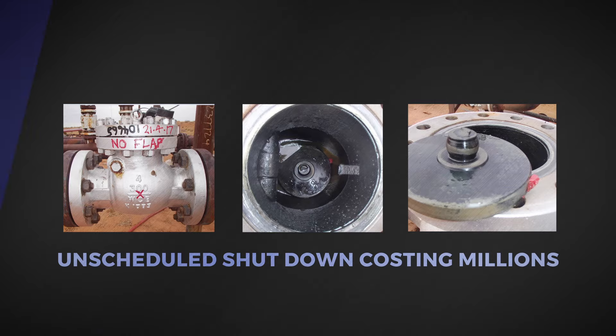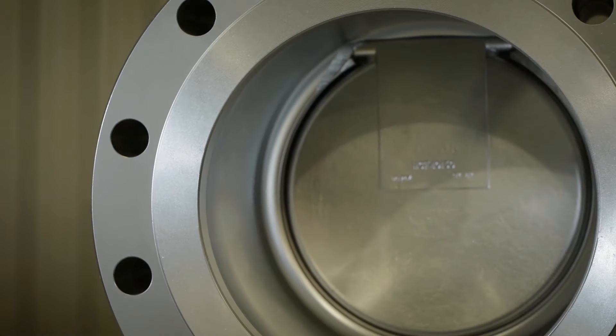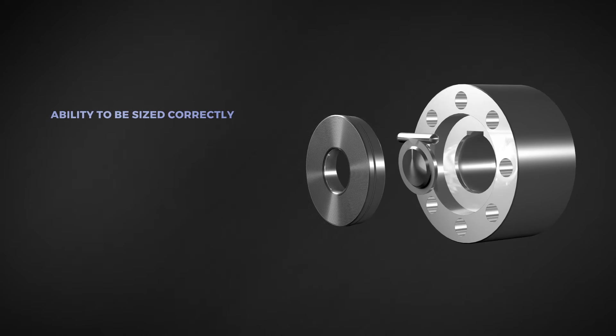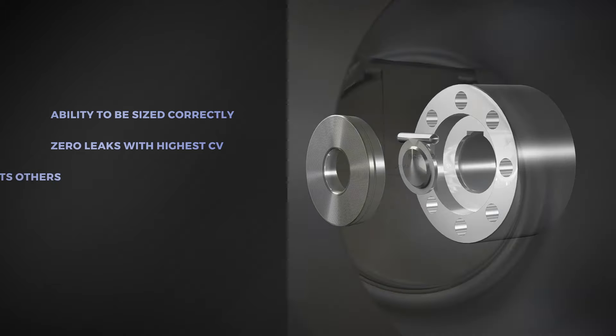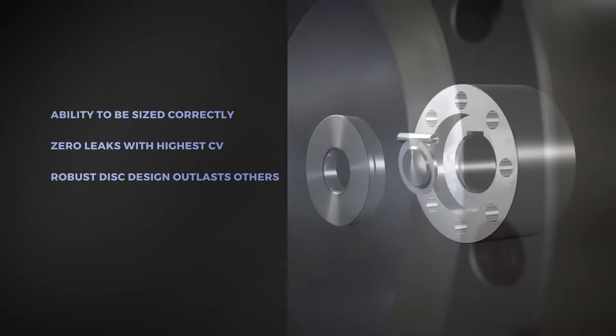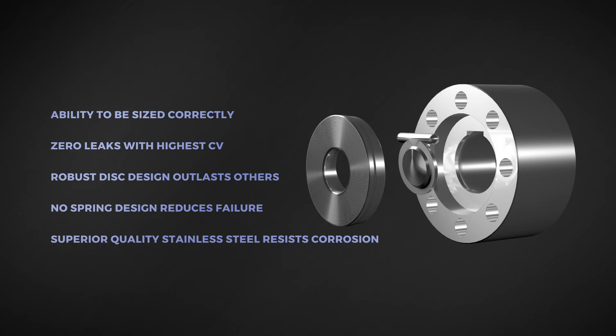It resulted in an unscheduled shutdown costing millions. After careful evaluation, the decision was made to convert to High Grade. The selection was based on advantages over commodity check valves, including the ability to be sized correctly on an individual valve basis to prevent disc chatter; a full-bore retainerless body ensuring zero leaks to the atmosphere while giving the highest CV; a robust single-piece disc and stem design outside the flow path; and a tilt seat, no-spring design eliminating potential failure modes. Each valve was engineered from superior quality stainless steel that resisted corrosion associated with the UOP Benfield process.